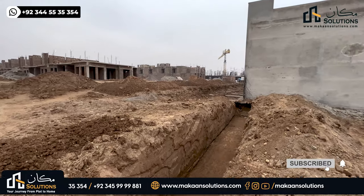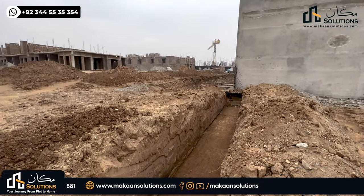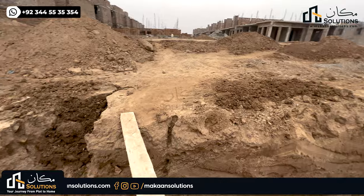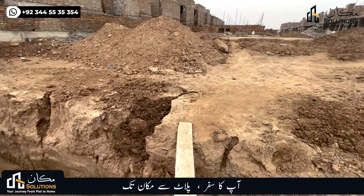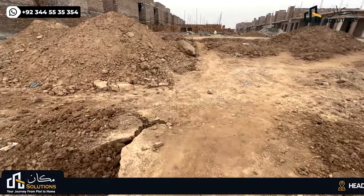This is the next villa. This is the digging for the next villa. This is the development of the site — this villa is in full swing in Block D.